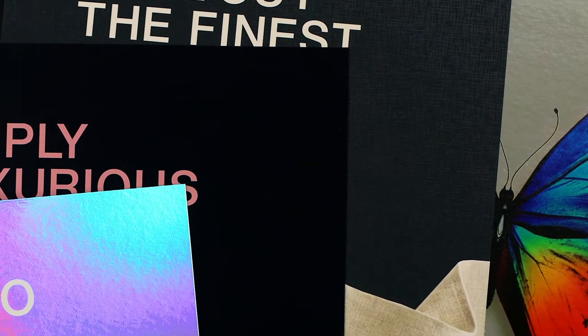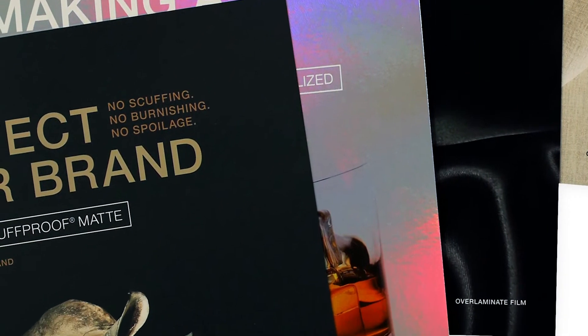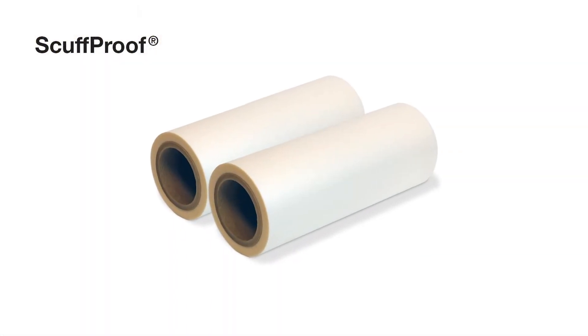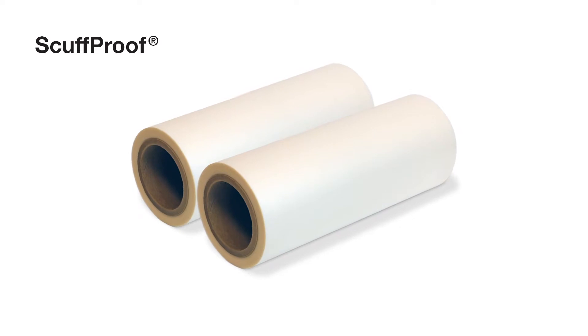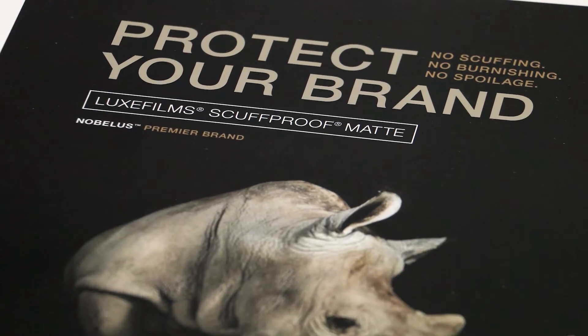Luxfilms — brilliant thermal laminate film technology that combines the best of sight, touch and quality. Luxfilms scuff proof film is the new standard in premium scuff protection film, different from every other type of anti-scuff film on the market.